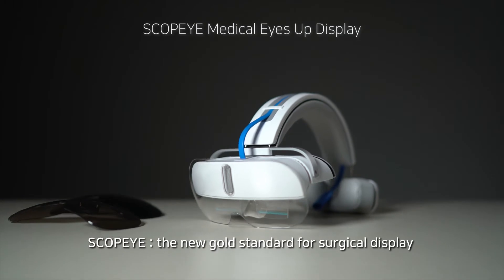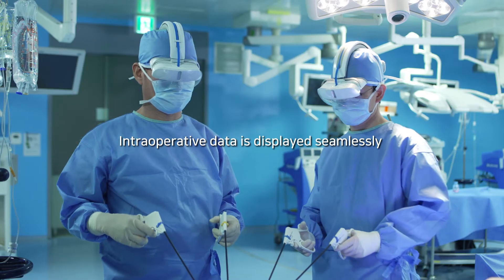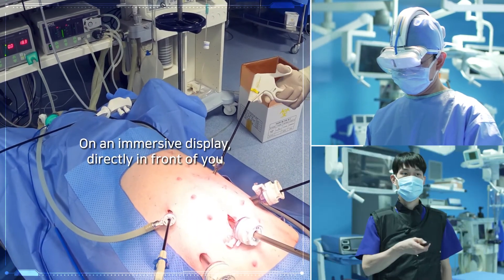ScopeEye — the new gold standard for surgical display. Important intraoperative data are displayed seamlessly. You can view the immersive display directly in front of you.